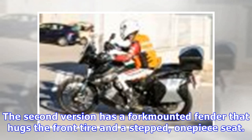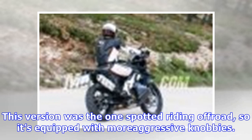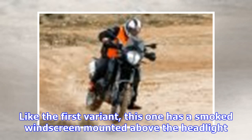A second version has a fork-mounted fender that hugs the front tire and a stepped, one-piece seat. This version was the one spotted riding off-road, so it's equipped with more aggressive knobbies. Like the first variant, this one has a smoked windscreen mounted above the headlight.